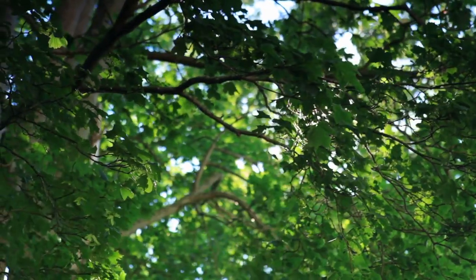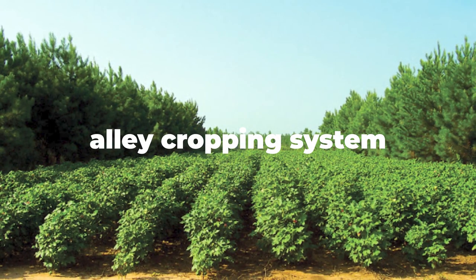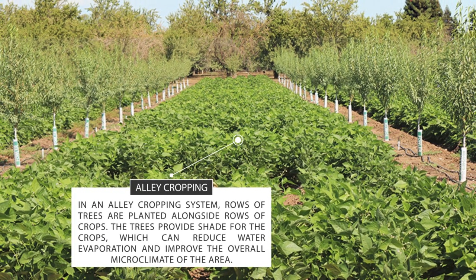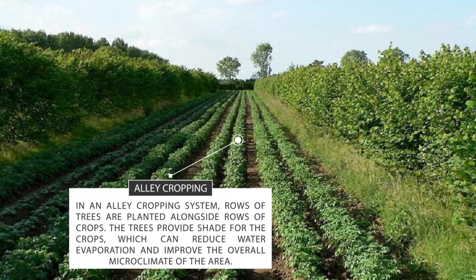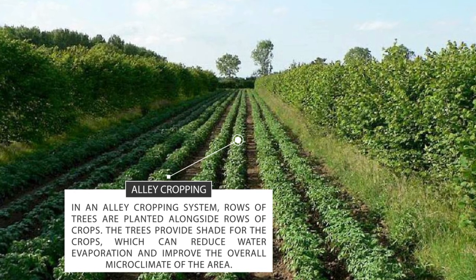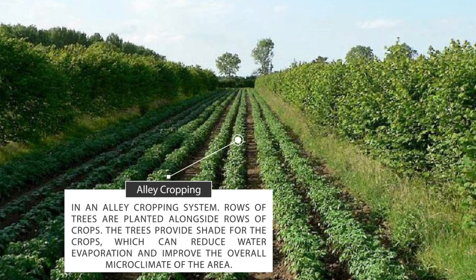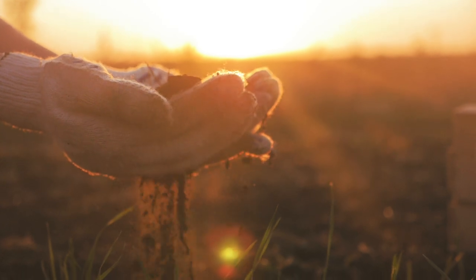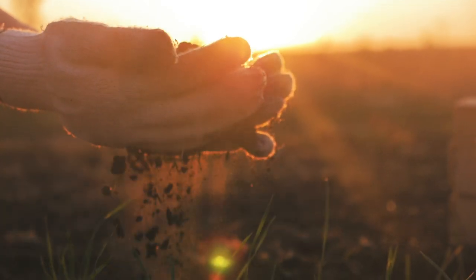One example of an agroforestry system is the alley cropping system. In an alley cropping system, rows of trees are planted alongside rows of crops. The trees provide shade for the crops, which can reduce water evaporation and improve the overall microclimate of the area. Additionally, the trees can improve soil fertility through the addition of organic matter as they shed their leaves, and also provide habitat for beneficial insects and animals.